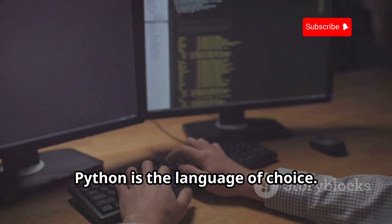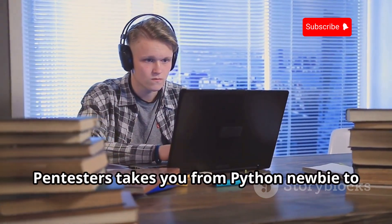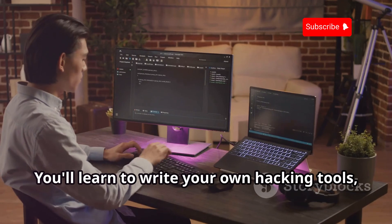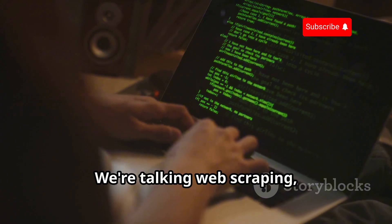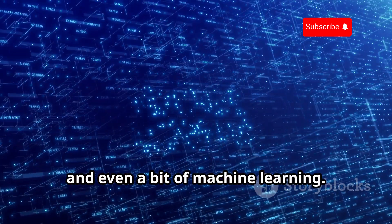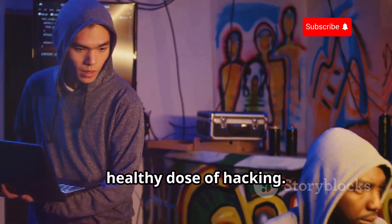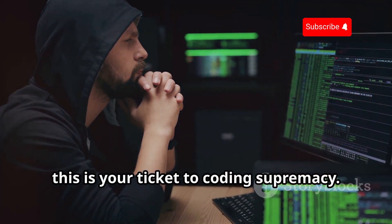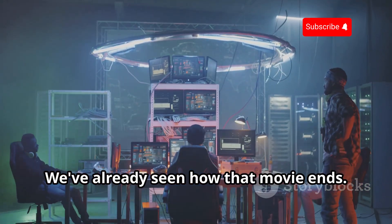Hacking isn't just about brute-forcing passwords — sometimes you've got to get your hands dirty with coding. And when it comes to hacking, Python is the language of choice. Python Programming for Hackers and Pen Testers takes you from Python newbie to coding ninja. You'll learn to write your own hacking tools, automate your attacks, and bend the digital world to your will. We're talking web scraping, network programming, exploit development, and even a bit of machine learning. It's like a crash course in Python with a healthy dose of hacking. Just maybe don't go building the next Skynet — we've already seen how that movie ends.